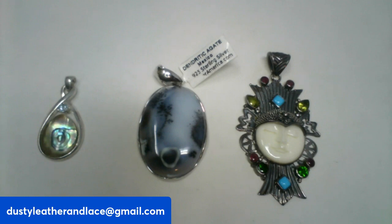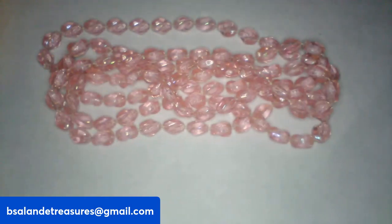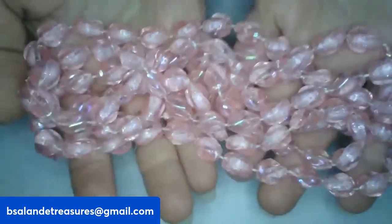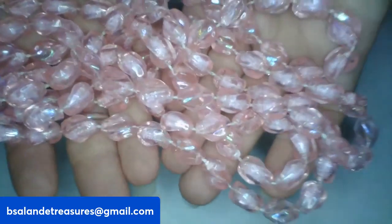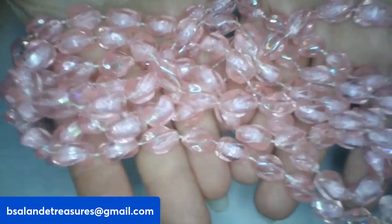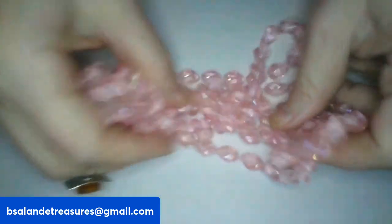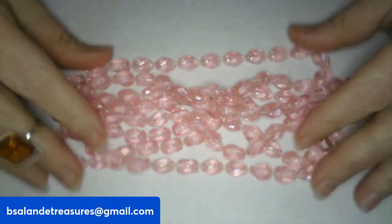We are on item P — I have this long gorgeous pink acrylic necklace. It is a 60-inch necklace and it has a beautiful AB coating on it. It's a really pretty necklace, nice and light and long. If you like this little beauty, it is item P and a $14 buy-it-now.